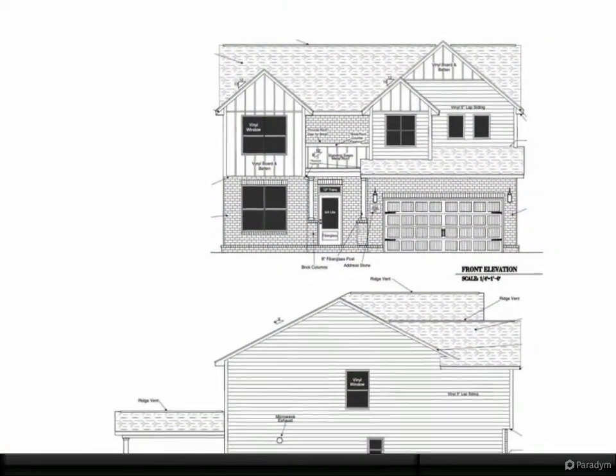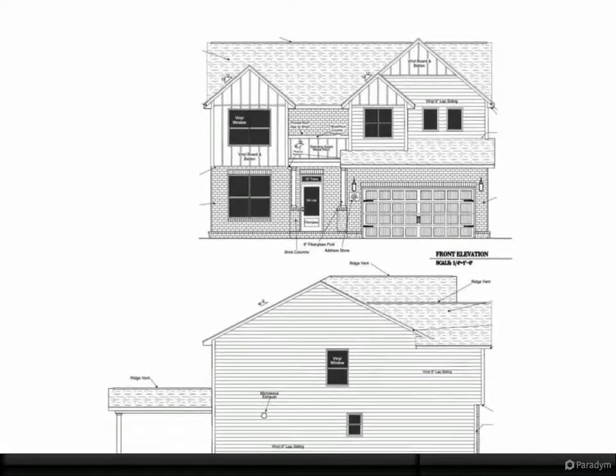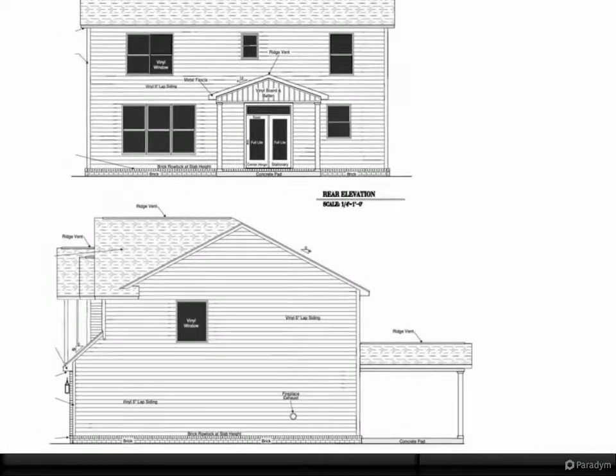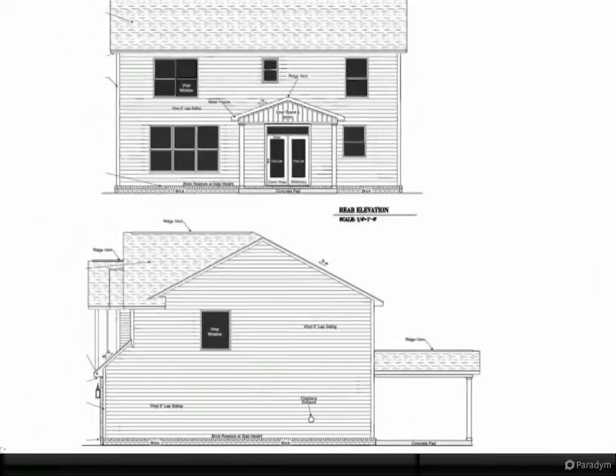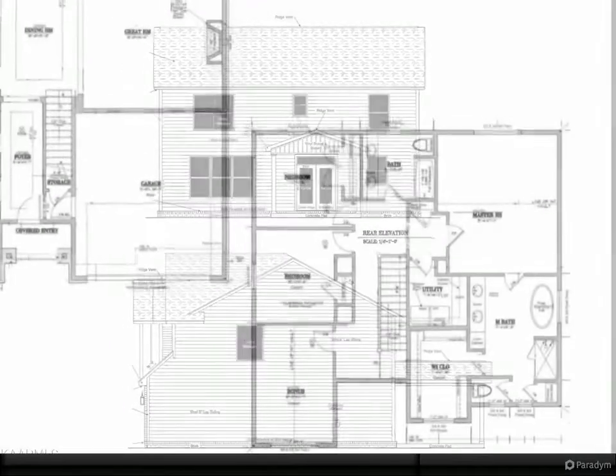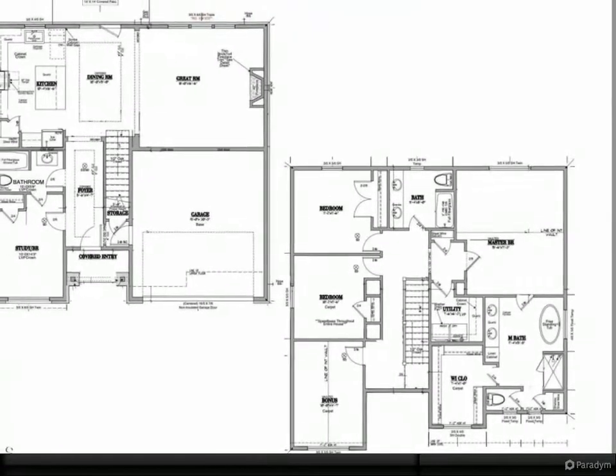Off-white wall cabinets, gray island, and quartz countertops. Gas fireplace in family room. Primary bedroom suite upstairs with large walk-in closet, double vanity, fully tiled shower with a beautiful frameless glass door.